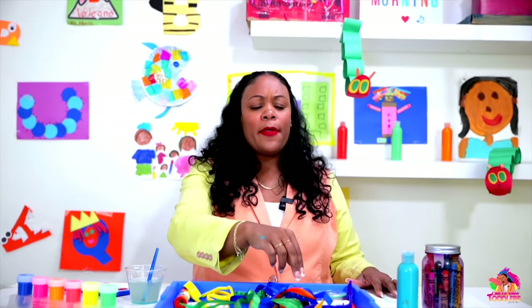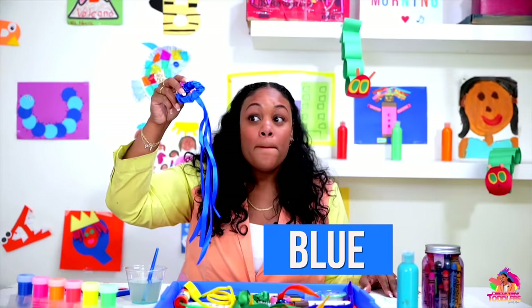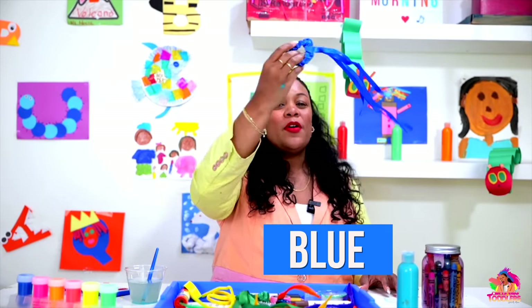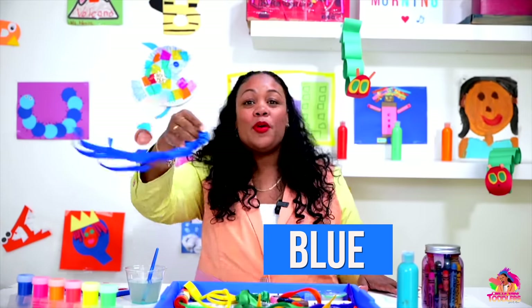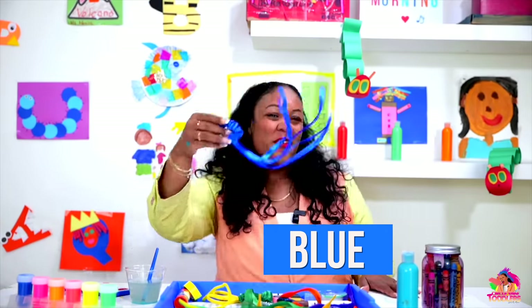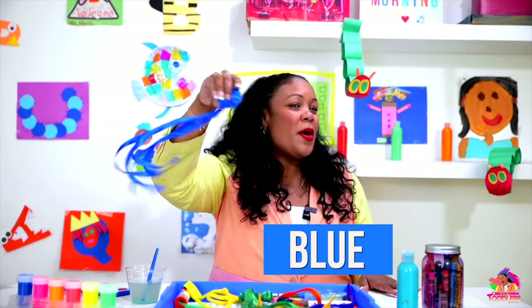Well, how about this color? Who remembers the name of this color? Blue! Let's sing — blue ribbon, blue ribbon, blue, blue, blue. One more time — blue ribbon, blue ribbon, blue, blue, blue.